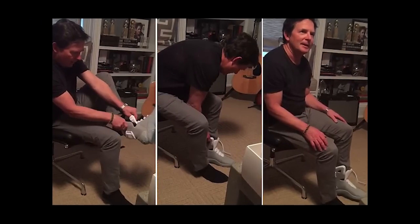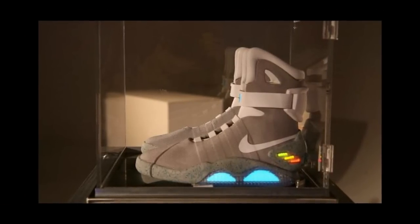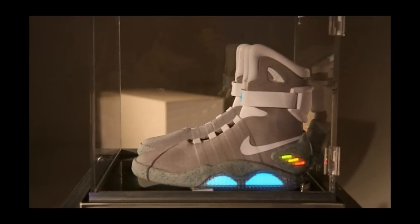You may have also seen Michael J. Fox try on a demo model of the new Nike shoes a few months back in a video for the Michael J. Fox Foundation for Parkinson's Research that has earned more than 4 million views on YouTube.